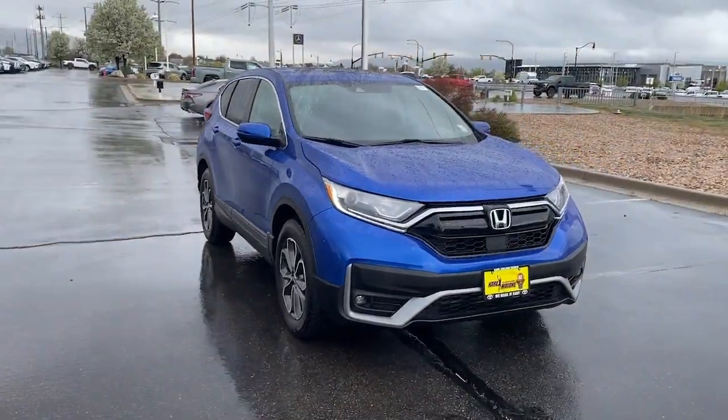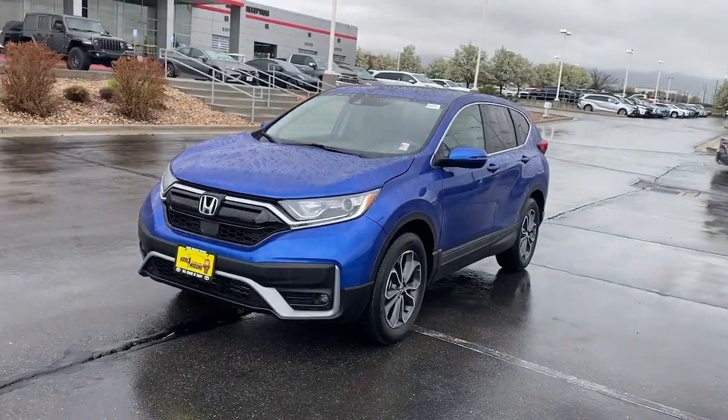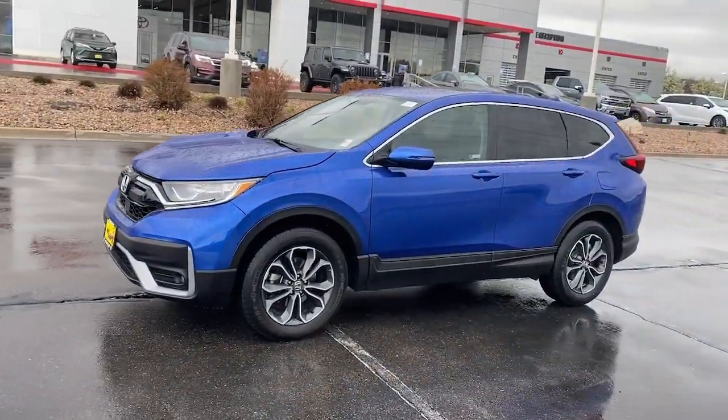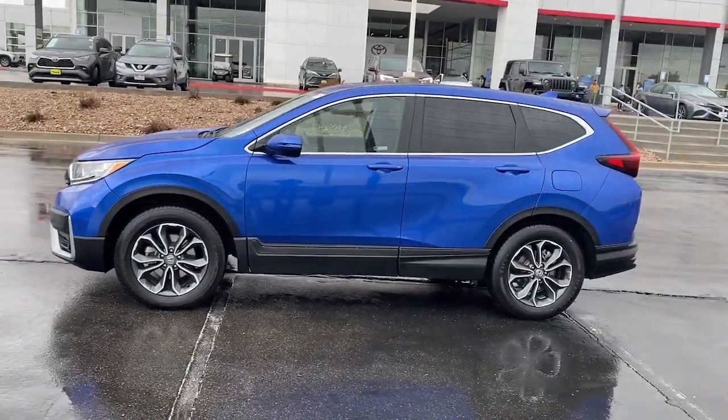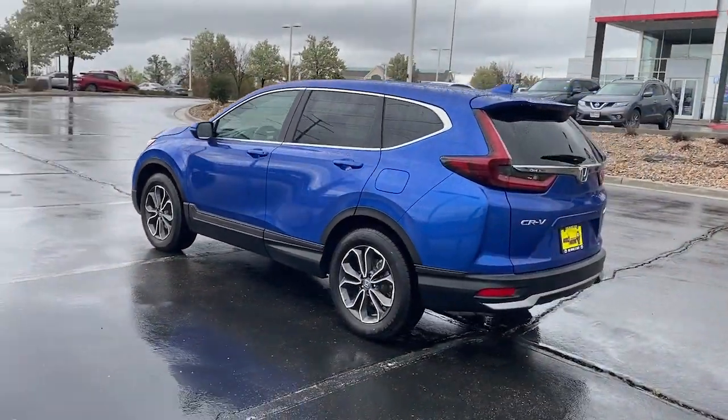Take a moment to check out the 2022 Honda CR-V. With less than 40,000 miles on the odometer, this vehicle provides excellent value. You'll love the high-end feel and powerful performance of this sleek CR-V.